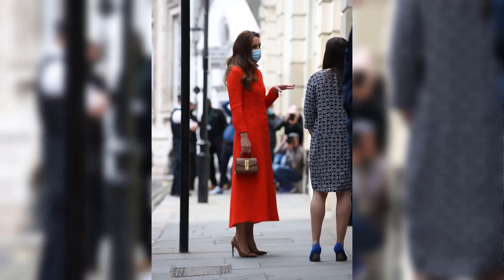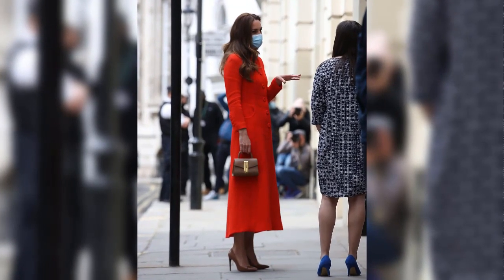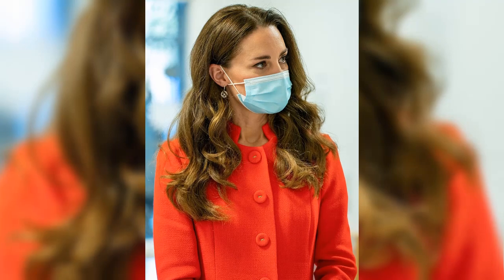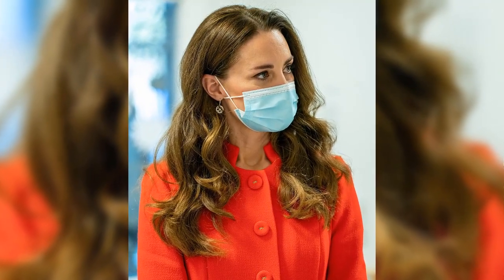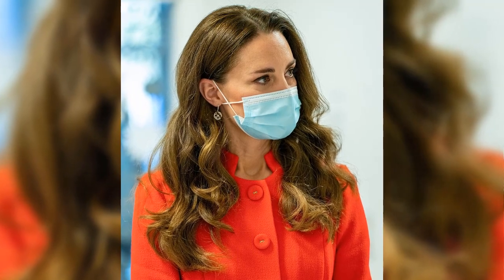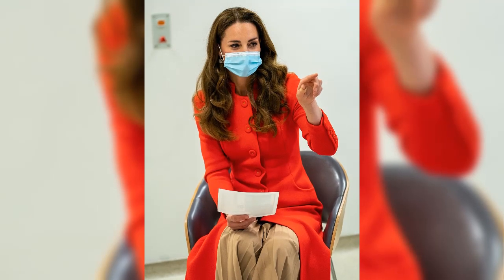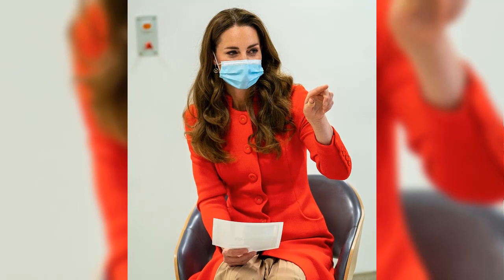The Duchess looked stunning as she arrived at the gallery in central London, stepping out of the car in a bespoke vibrant red coat from Eponine, which is price on application only. The London boutique is a favourite of the mother of three, who previously wore a £1,650 coat and a top and skirt costing £1,200 from the brand in 2016. She paired the striking coat with simple brown accessories, including a trendy new £295 micro-handbag from Demelier and a pleated tan midi skirt.